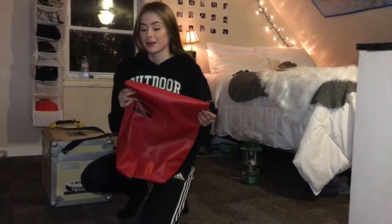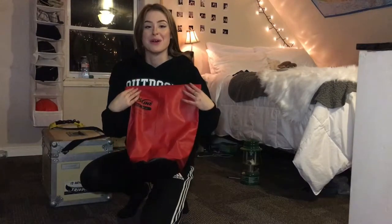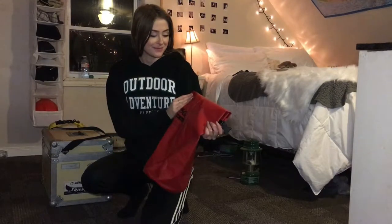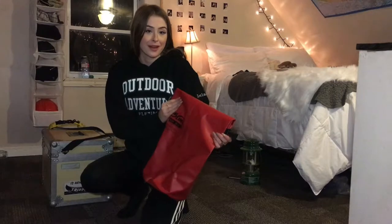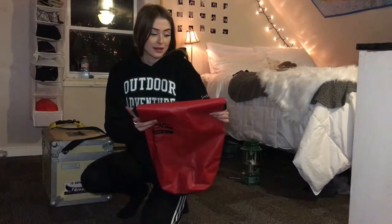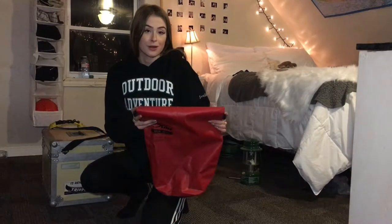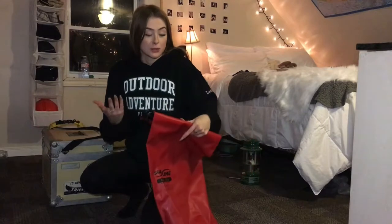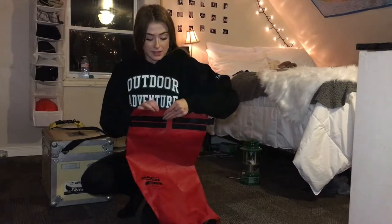Handy-dandy old dry bag. Nothing too exciting or crazy here. Just something that's super important on canoe trips, and really anything where you're going over water, to keep all of your stuff dry. So it's exactly what it is — the words in the name describe it. It's a dry bag. It keeps all of your stuff nice and dry.